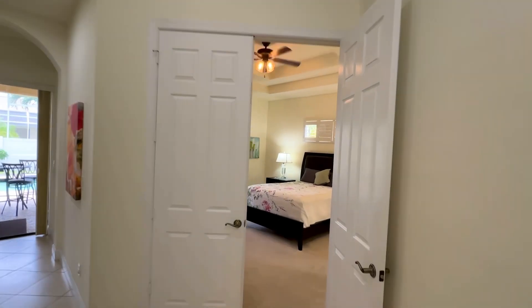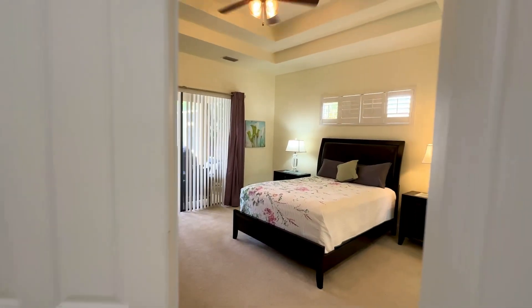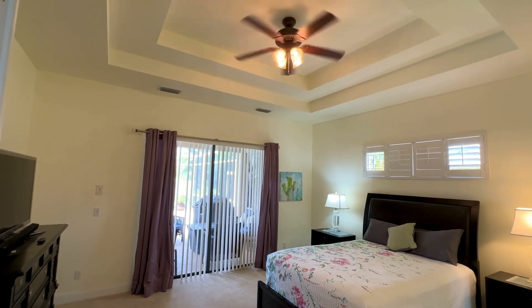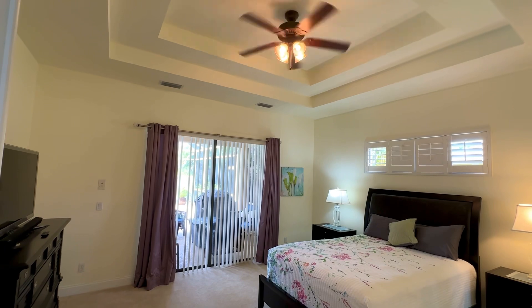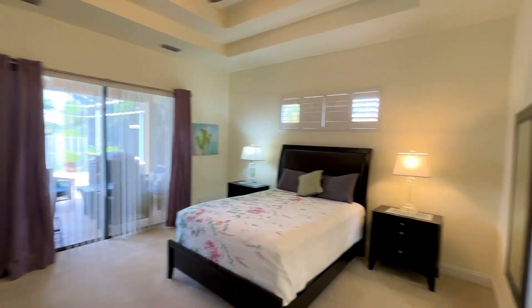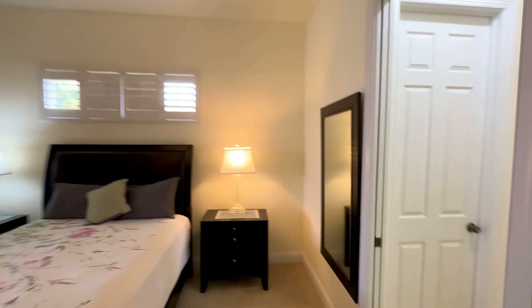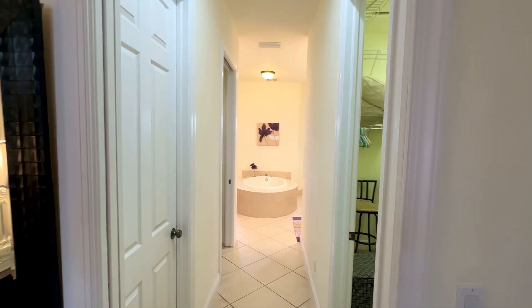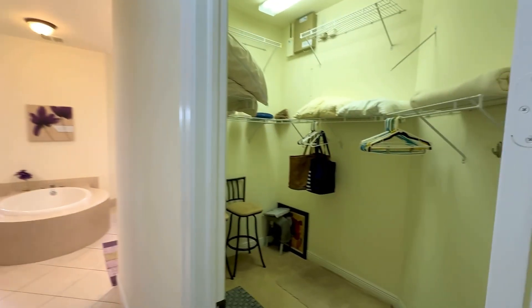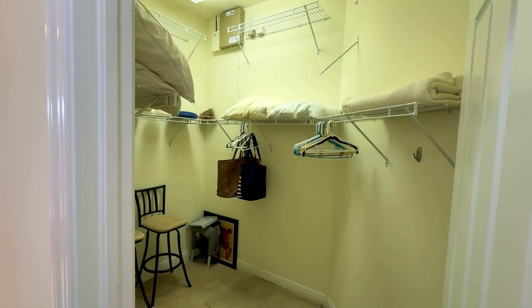We have the main bedroom through these double doors. Double tray ceiling, and we have carpet in here. We have that window above the bed with the plantation shutters. Of course, we have glass sliders going out to the pool area, which we will look at shortly. Nice big closet on the right here with all that shelving — double shelving.